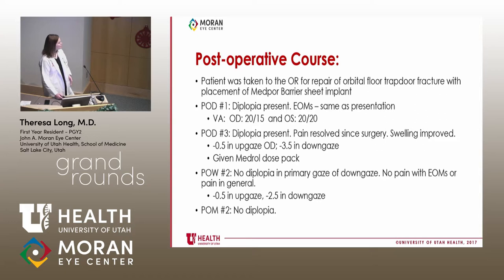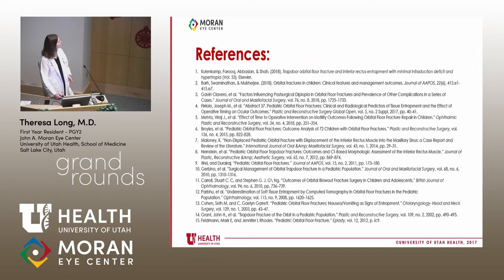What happened to our patient? He was taken to the OR for repair of his orbital floor trapdoor fracture with placement of a MedPor barrier sheet, within 24 hours — the next morning. At post-op day one, two, three, post-op week two, and post-op month one, his diplopia resolved and his extraocular movements improved. Those are my references — what questions do you have?